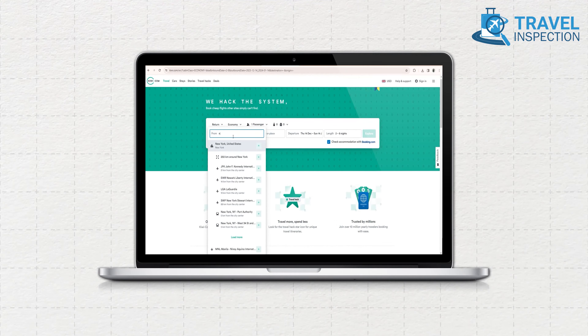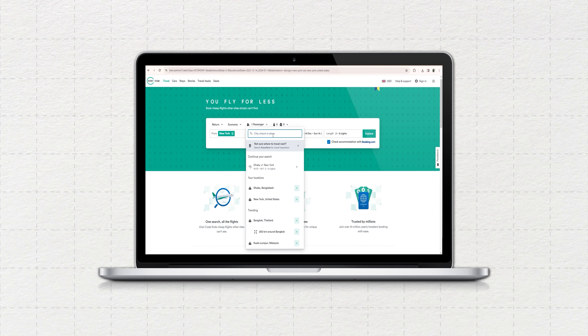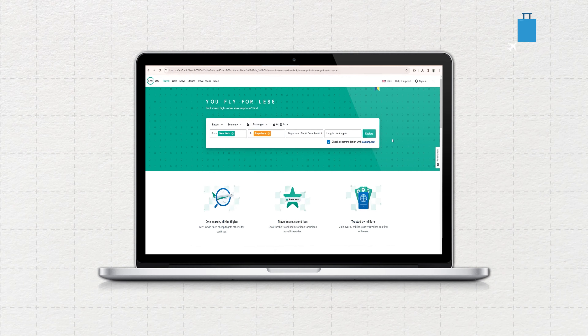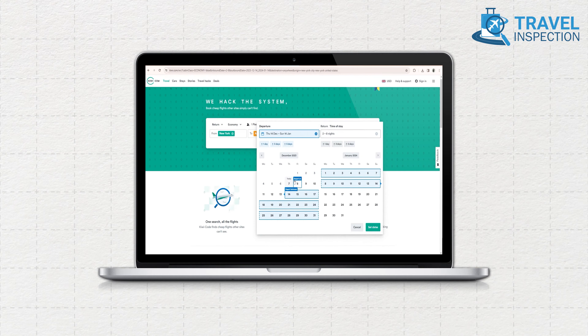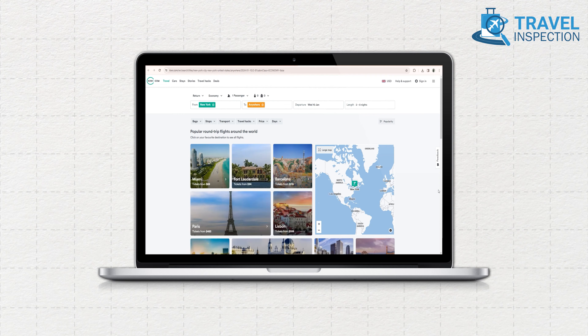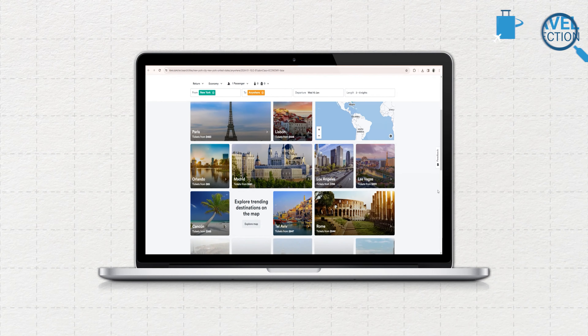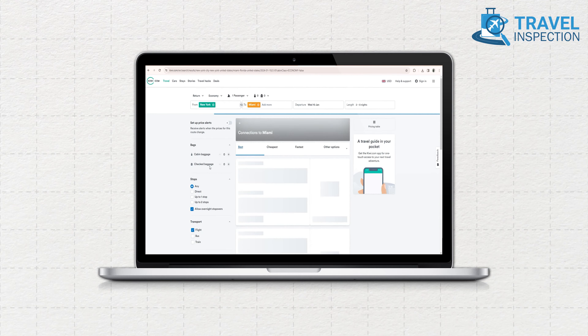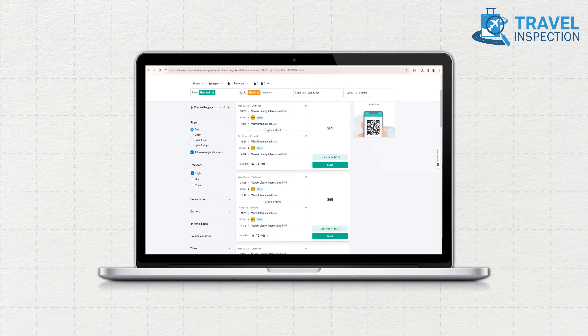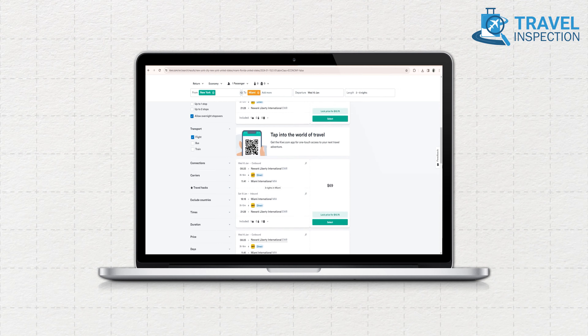To secure a cheap flight on Kiwi, input your departure city and, in the destination field, choose 'Not sure where to travel next?' For added flexibility, opt for any time if your travel dates are uncertain. Kiwi presents a range of popular round-trip flights and trending destinations on the explore map. Upon selecting a city, the platform displays prices based on the best deal, the cheapest option, and the fastest routes, considering the most economical dates if you haven't specified them.